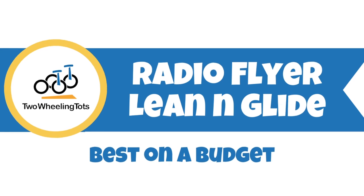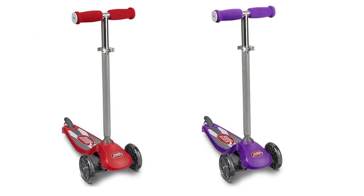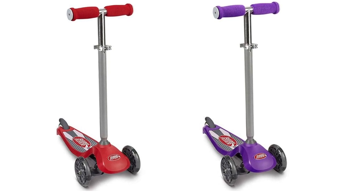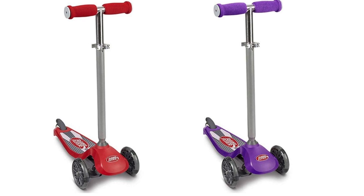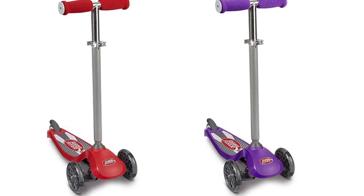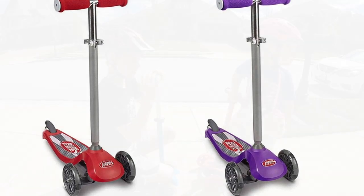And last, the Radio Flyer Lean and Glide is best on a budget. Radio Flyer's budget-friendly scooter is a perfect starter scooter for toddlers. With a lower minimum handle height than most other scooters, it's a more natural fit for young ones, but with 8 inches of height adjustment, it also leaves plenty of room for growth. And of course, light-up wheels are always a winner.